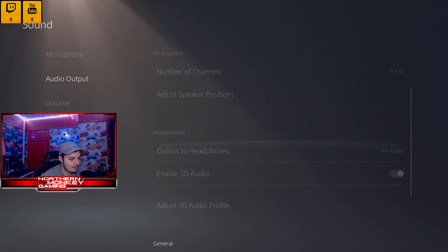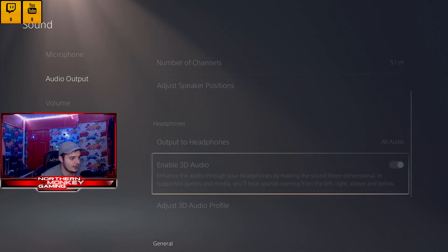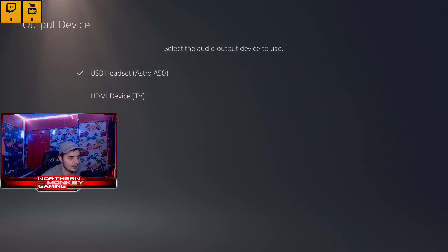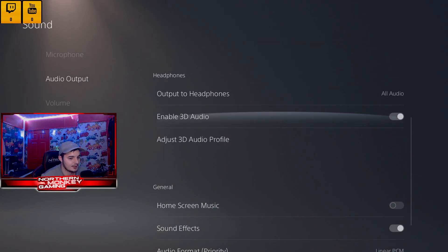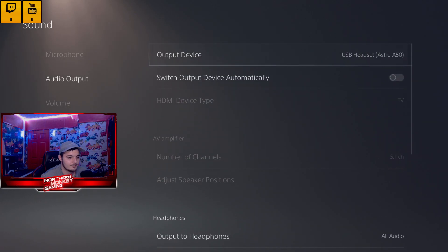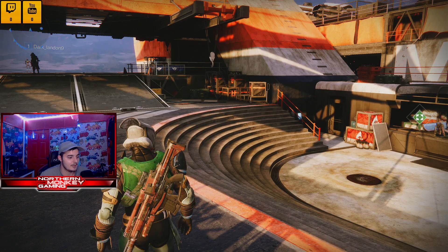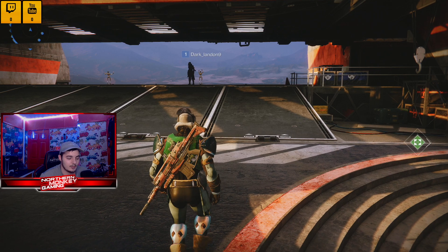The only issue is that you will not be able to use 3D audio — that's the only trade-off. But obviously if you're not streaming and not using a capture card, you can switch straight to USB headset and use 3D audio that way. That's pretty much it — it's as simple as that, and it works 100% for me.